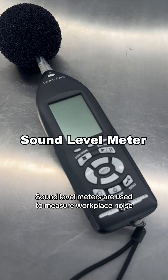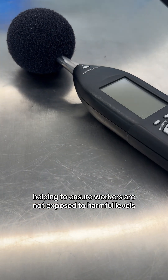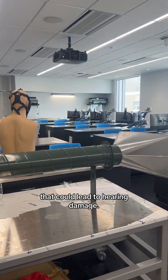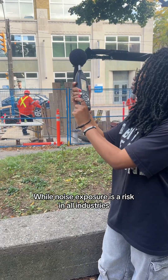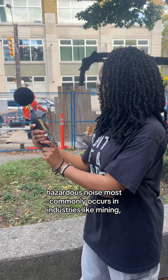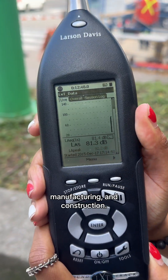Sound level meters are used to measure workplace noise, helping to ensure workers are not exposed to harmful levels that could lead to hearing damage. While noise exposure is a risk in all industries, hazardous noise most commonly occurs in industries like mining, manufacturing, and construction.